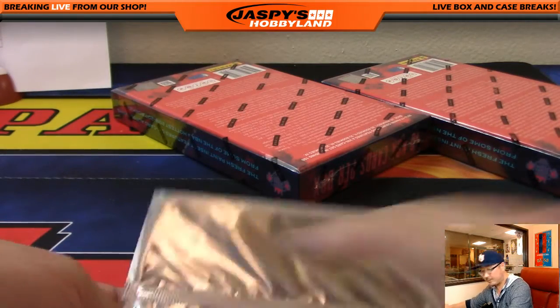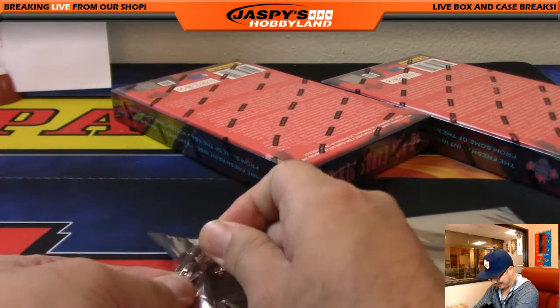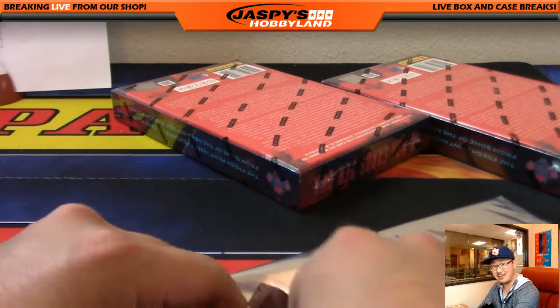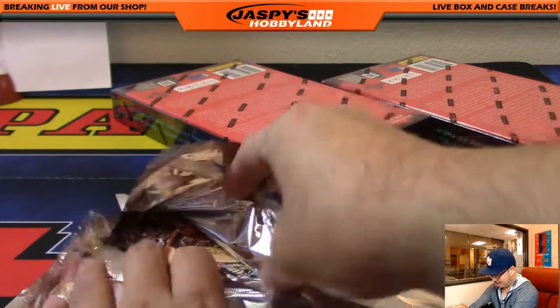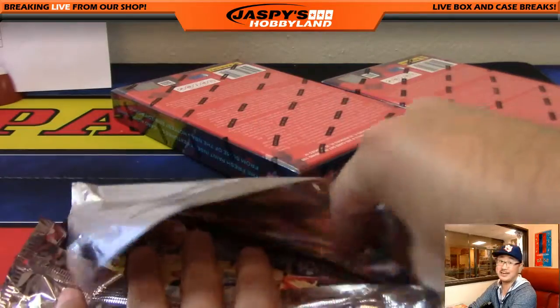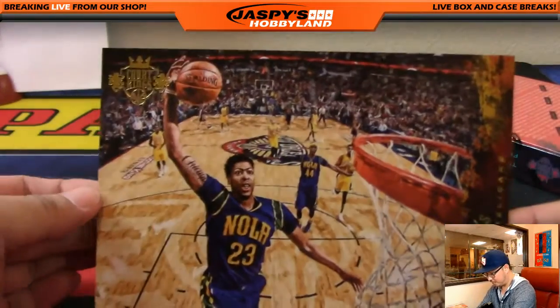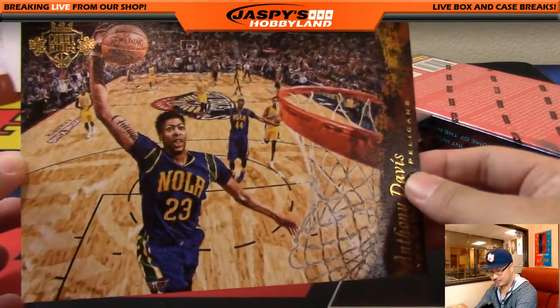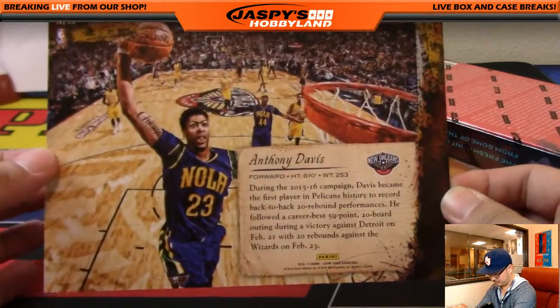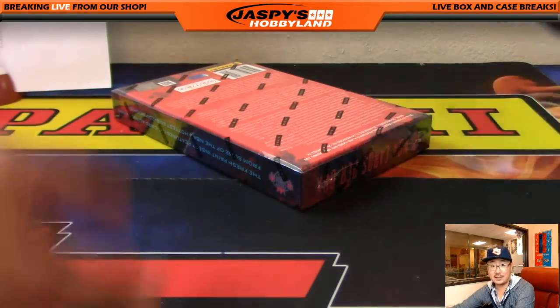And the box topper — Ricardo, you've got to do that in a football break, then I'll respond. It doesn't make sense to talk about that during a basketball break. Anthony Davis — nice box topper for the Brow. Two boxes to go.